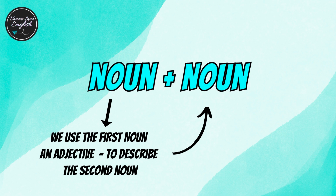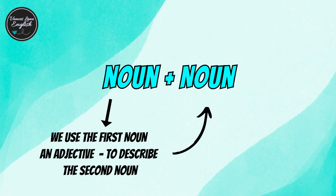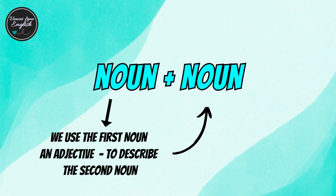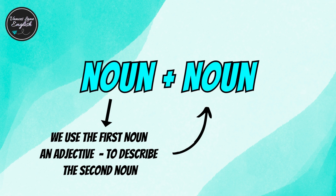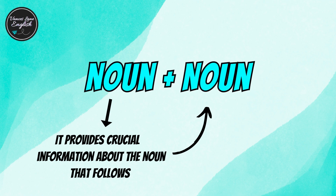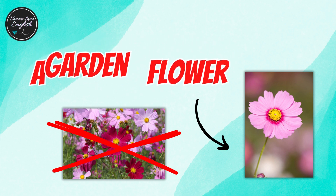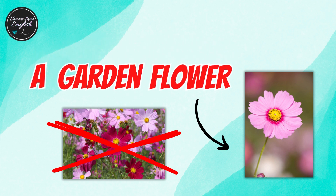So to recap: noun plus noun allows us to use the first noun as an adjective to describe the second noun. It provides crucial information about the noun that follows. Changing the order of the nouns alters the meaning and gives us a different perspective.